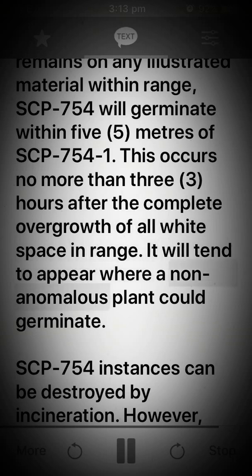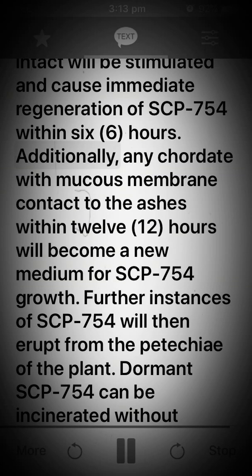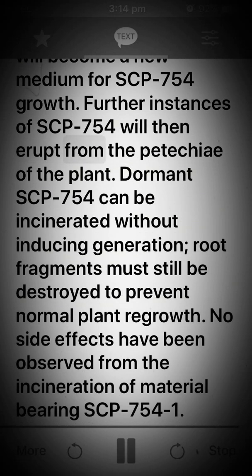It will tend to appear where a non-anomalous plant could germinate. SCP-754 instances can be destroyed by incineration; however, any root fragments left intact will be stimulated and cause immediate regeneration of SCP-754 within 6 hours. Additionally, any chordate with mucous membrane contact to the ashes within 12 hours will become a new medium for SCP-754 growth. Further instances of SCP-754 will erupt from the petechiae of the plant. Dormant SCP-754 can be incinerated without inducing regeneration, but root fragments must still be destroyed to prevent normal plant regrowth. No side effects have been observed from the incineration of material bearing SCP-754-1.